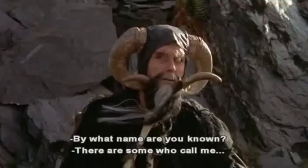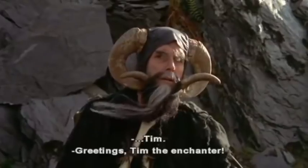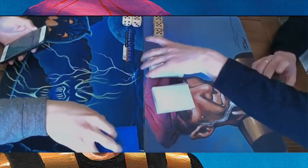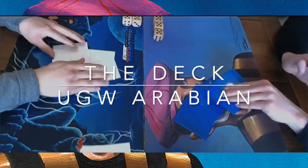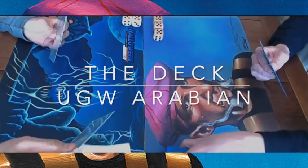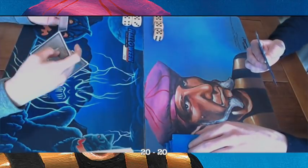Welcome to another episode of Timmy Talks, the channel where we talk old school Magic. Today we are looking at the second round of the Hill Giant Cup in the Netherlands, Hilversum, between The Deck and Blue-Green-White Arabian. As mentioned, this is the second round.